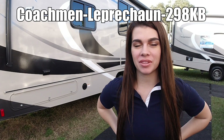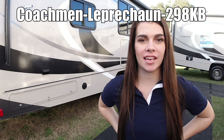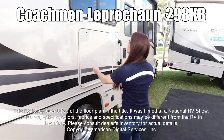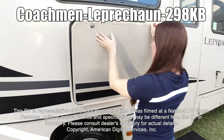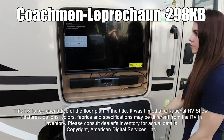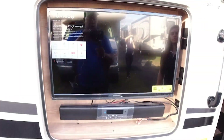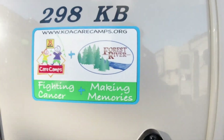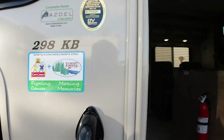Hi, I'm Mallory and today I'm going to be showing you the Leprechaun by Coachman 298KV model. This RV is representative of the floor plan made by this manufacturer. It was shot at a national RV show. The features, options, colors, fabrics, and specifications may be different from the RV in the dealer's inventory. Please consult the dealer's inventory for actual details on this RV.